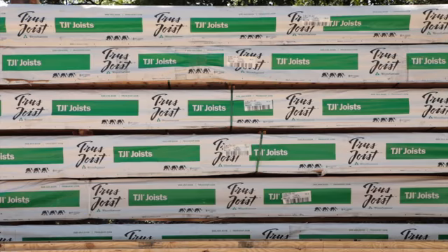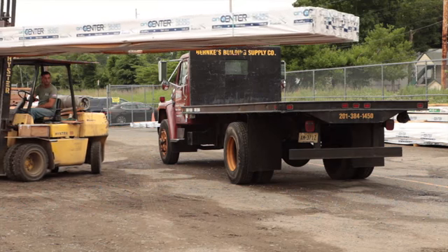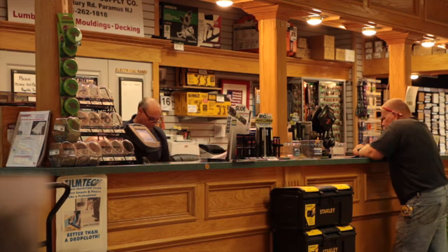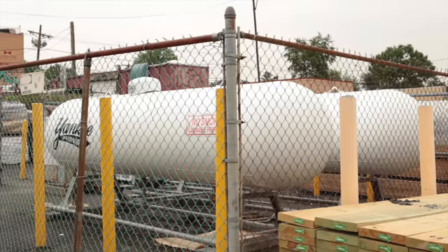We specialize in engineered wood i-joists with trained specialists for technical assistance regarding design or construction layouts. We also carry propane gas for refills.